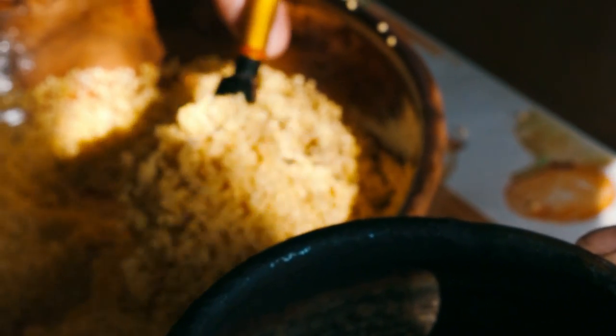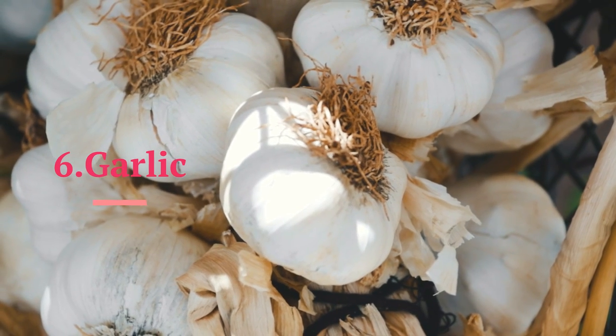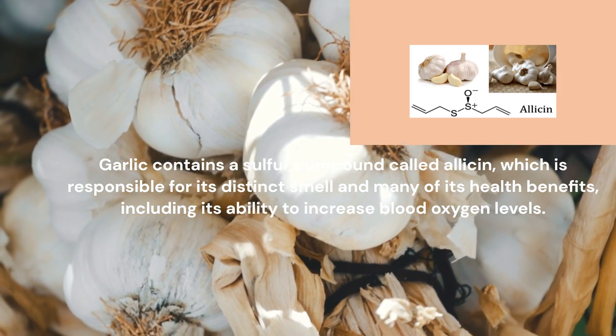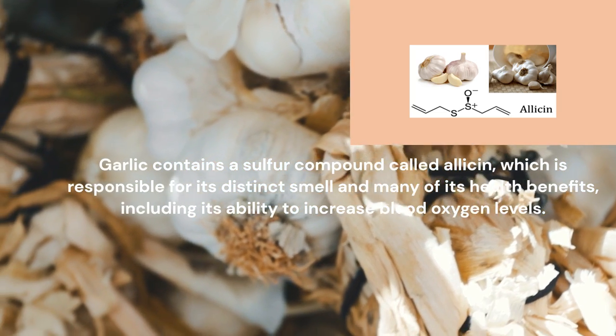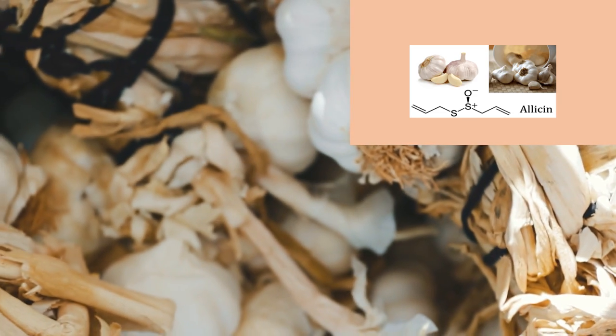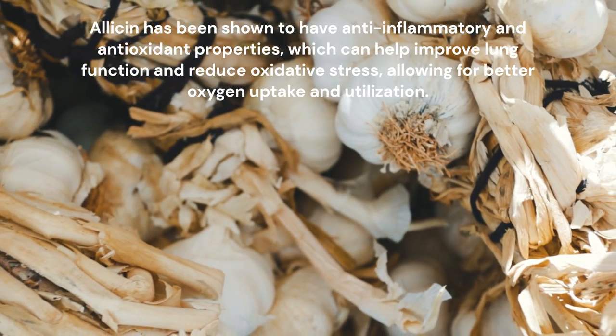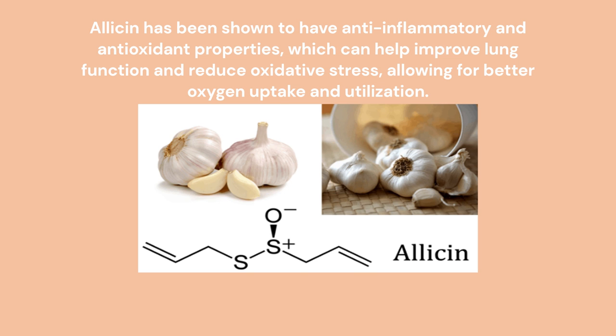Garlic contains a sulfur compound called allicin, which is responsible for its distinct smell and many of its health benefits, including its ability to increase blood oxygen levels. Allicin has been shown to have anti-inflammatory and antioxidant properties, which can help improve lung function and reduce oxidative stress, allowing for better oxygen uptake and utilization.